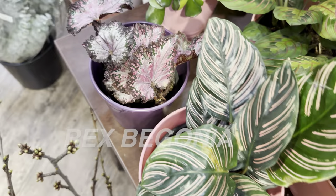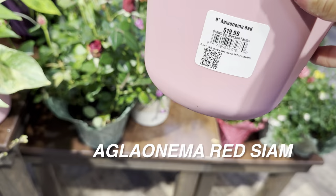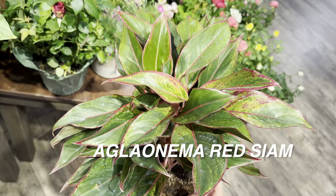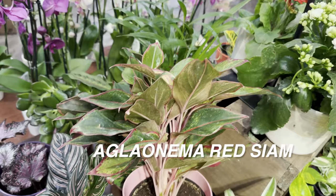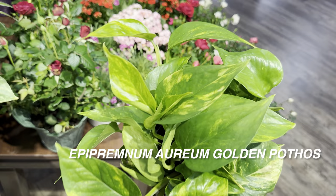Here is an Aglaonema Red Siam for $19.99 — I still think it's a beautiful plant. I love the pink stems. Aglaonemas are so underrated; I wish people would make it a trending plant. They're very easy to care for — just make sure the soil dries out completely before you water it, and give it bright indirect light. It can tolerate lower light conditions as well.